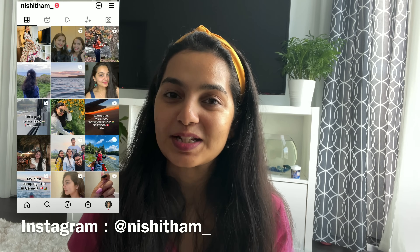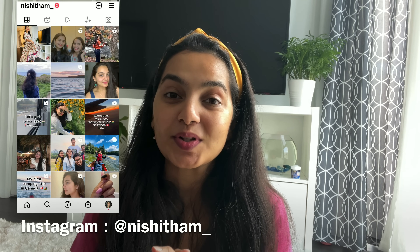Hi guys, this is Nishita and welcome back to my channel. Today's video is going to be a haul of products that I've shopped recently. I bought some winter wear, some perfumes, and I got a hair straightener, so I thought I would share it with you guys. Without any further delay, let's just get right into the video.